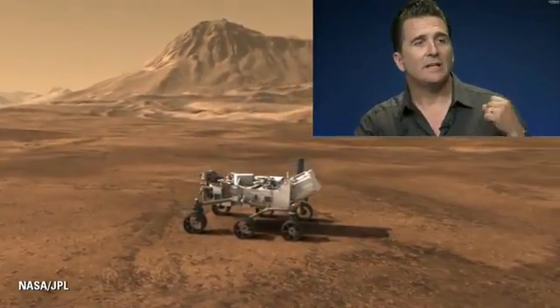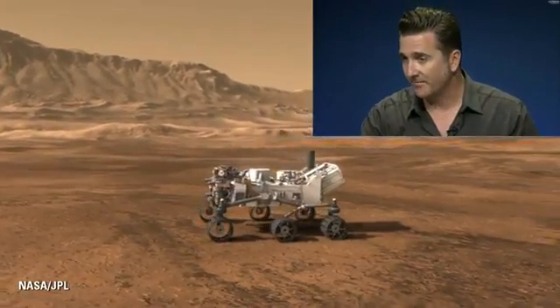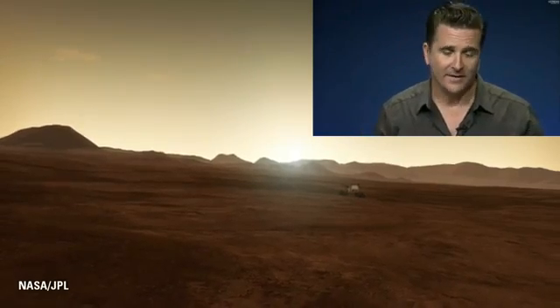Now, there are two key novel pieces to this entry, descent, and landing architecture. The first is guided entry, and I mentioned that — I'll walk you through a bit of it.